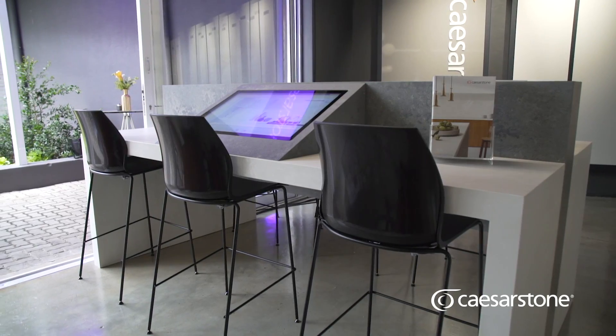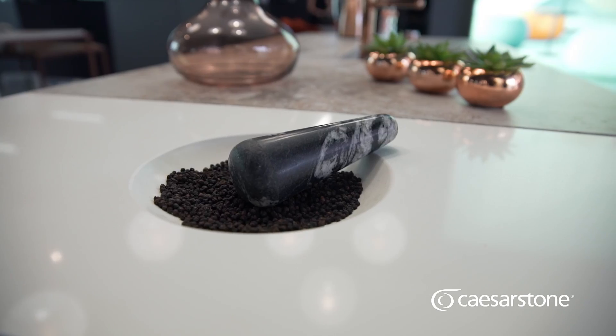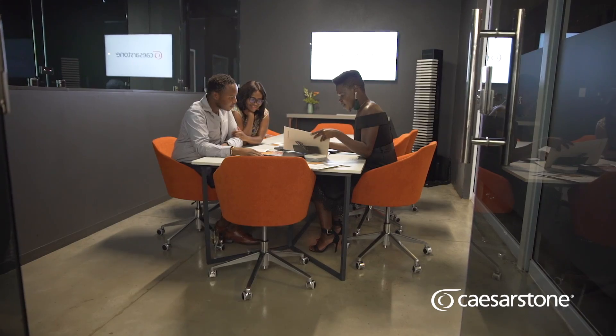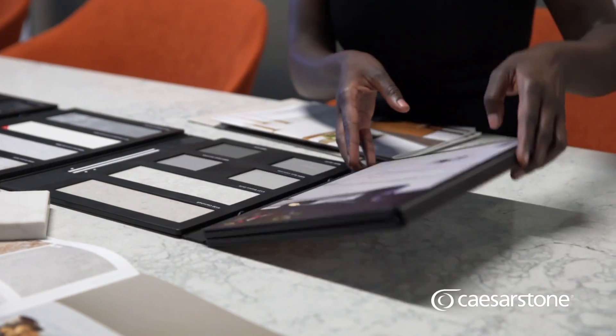Caesarstone has created an incredible showroom that we want to bring all our clients to, just to show them the new stones to add to any part of their home for that luxurious investment piece. What I love about the showroom is that it is such an interactive space. Designers can bring their clients to show them what the product has to offer.